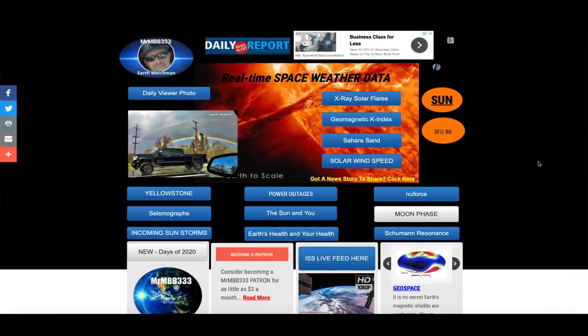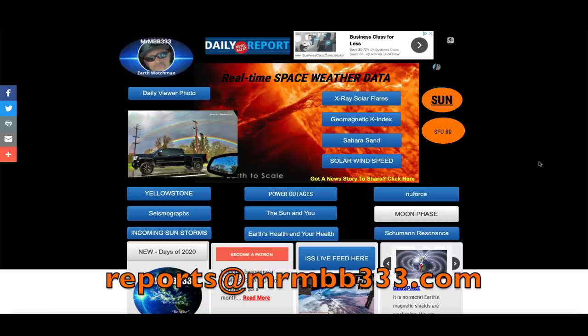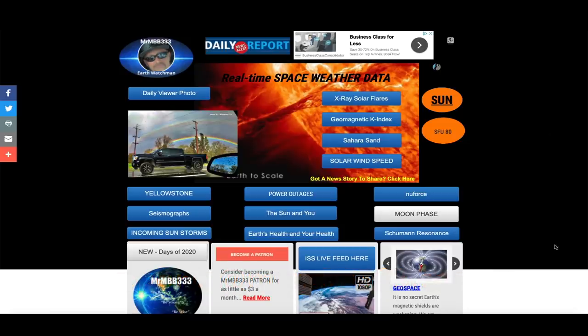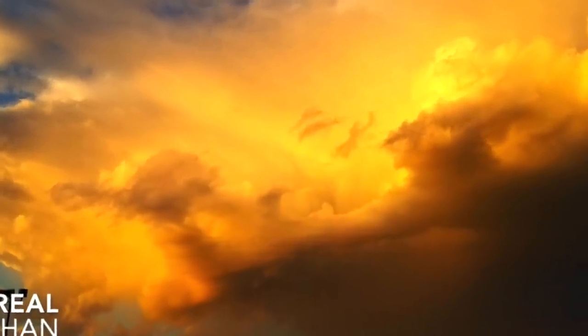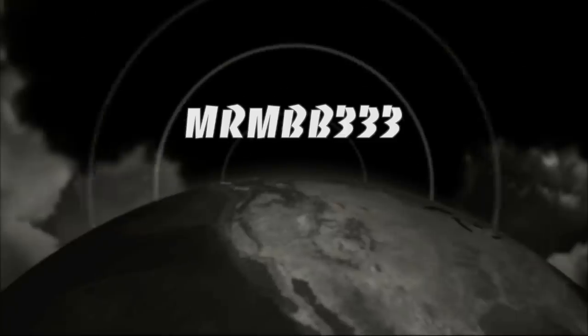Great job guys, keep the photos coming. If you have any photos you'd like to share, you can send those to reports at mrmb333.com. All the photos end up at the sky phenomena photo gallery at the website, and sometimes I'll use them in a video just like you saw right here. Thanks for watching, have a super day and be safe out there.